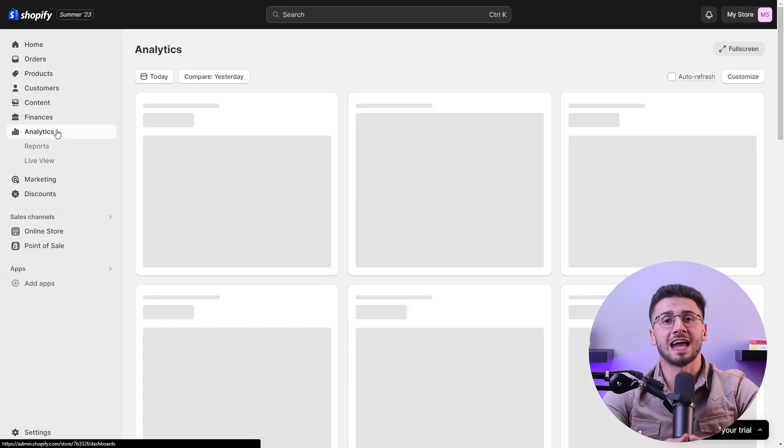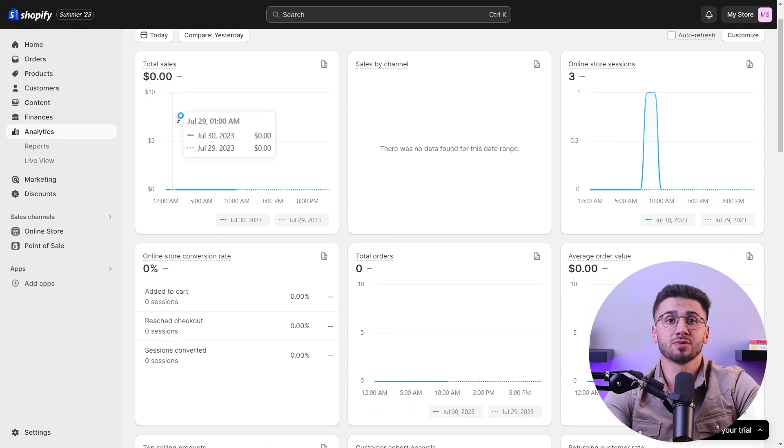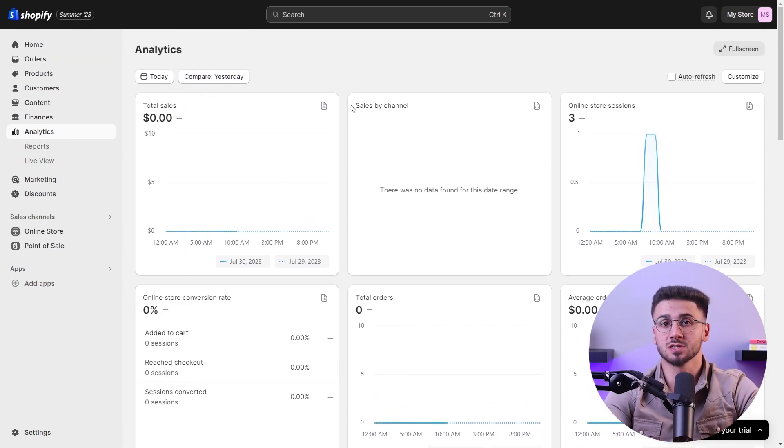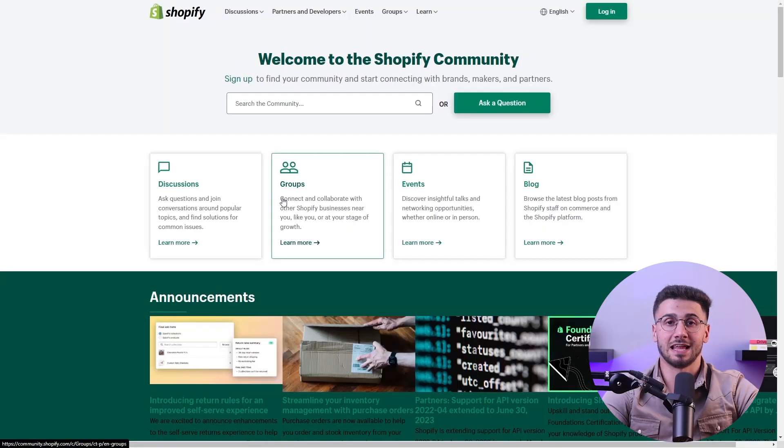Continuously analyze your store's performance and make data-driven decisions. Utilize Shopify's analytics tools to track key metrics such as traffic, conversion rates, and average order value, so you can identify areas for improvement and test different strategies to optimize your sales and profitability.